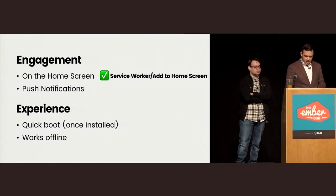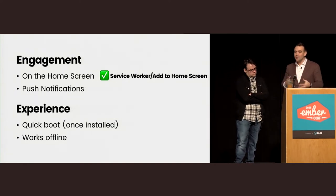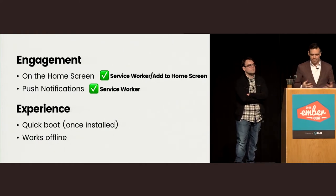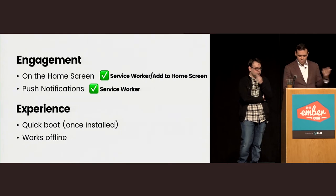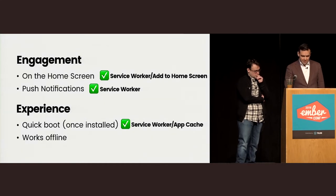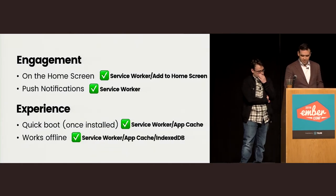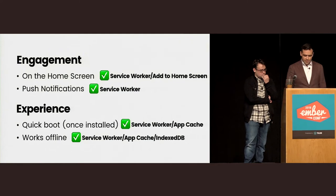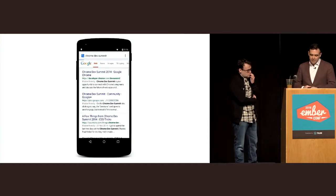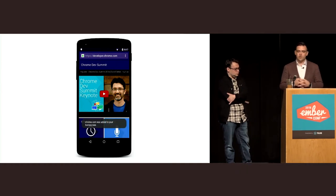It turns out that many of these native features — home screen icon, push notifications, offline support — we actually have ways of doing all of them on the mobile web today, and we've had ways of doing almost all of them for years. The web isn't an inert thing; it's what we make of it. For the home screen, you can use Service Worker. iOS has had 'add to home screen' since iOS 2. Push notifications are available with Service Worker on Android.